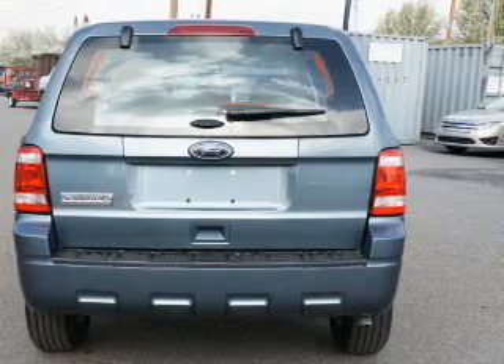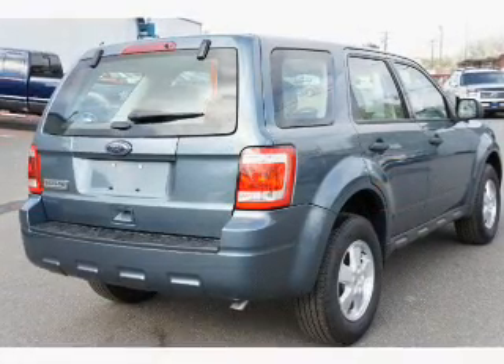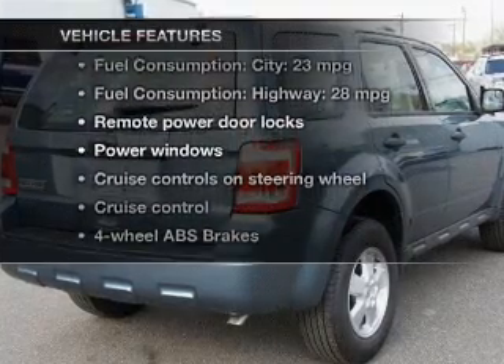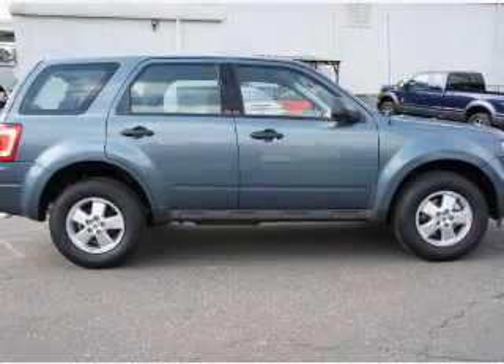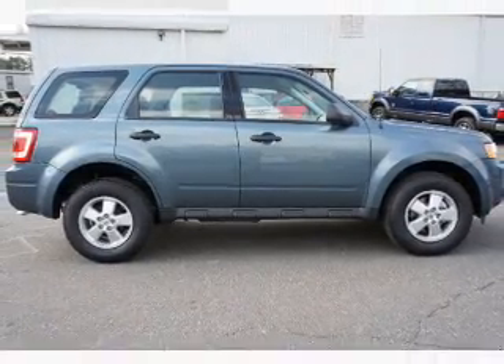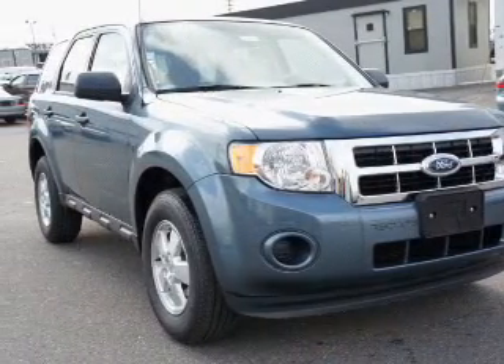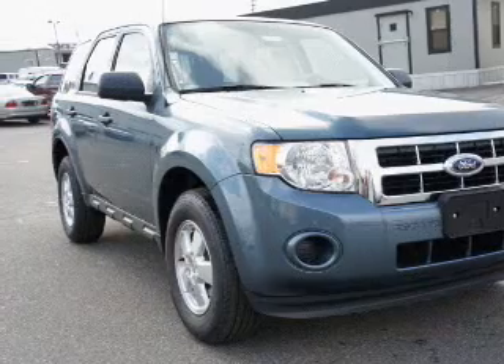Premium wheels give a more luxurious look. Brake safely with the anti-lock braking system. Plus enjoy these notable features that are included in this vehicle: keyless entry, power door locks, power windows, cruise control, an AM-FM stereo with a CD player, satellite radio, and power mirrors.